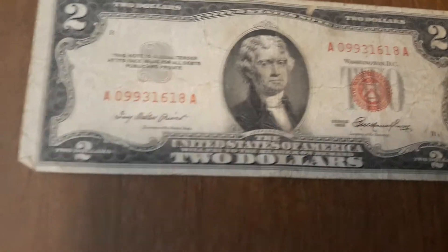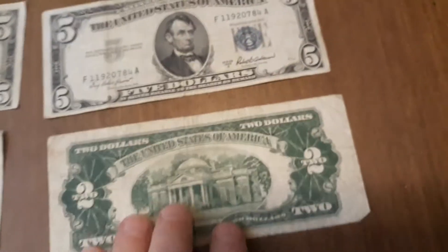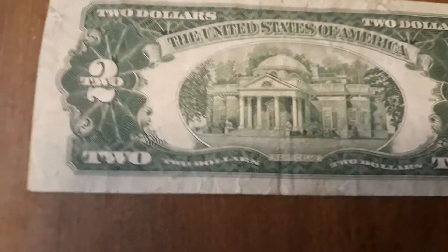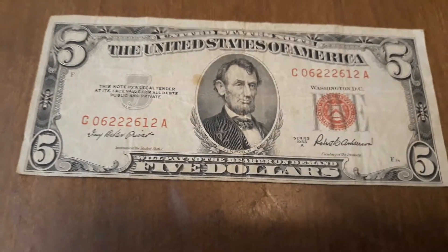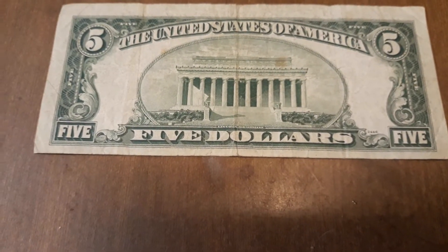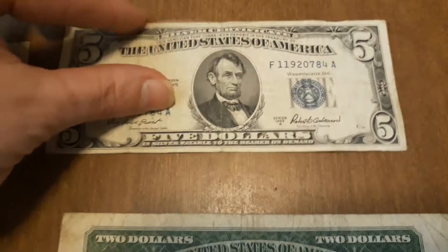Looking at the two dollar bills — both are from 1953, one is 1953 and one is 1953-A. Neither has 'In God We Trust' on the back. The same is true for the five dollar bills: the US note has no 'In God We Trust,' and it would normally appear right above the Lincoln Memorial. The silver certificate $5 bill also has no 'In God We Trust' for the same reason.